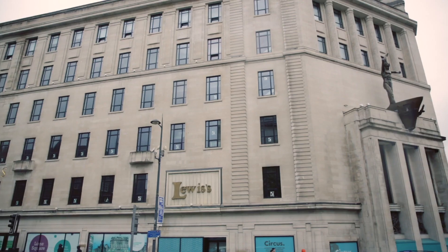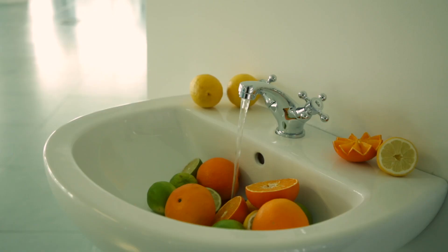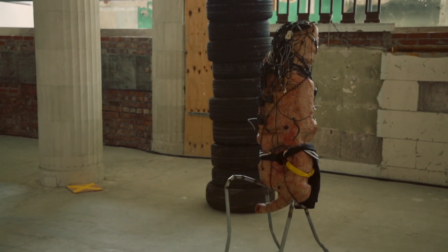For some people this probably isn't that recognisable, but we are standing in the former Lewis's department store, which so many people in Liverpool have got so many stories about, and that's one of our spaces.